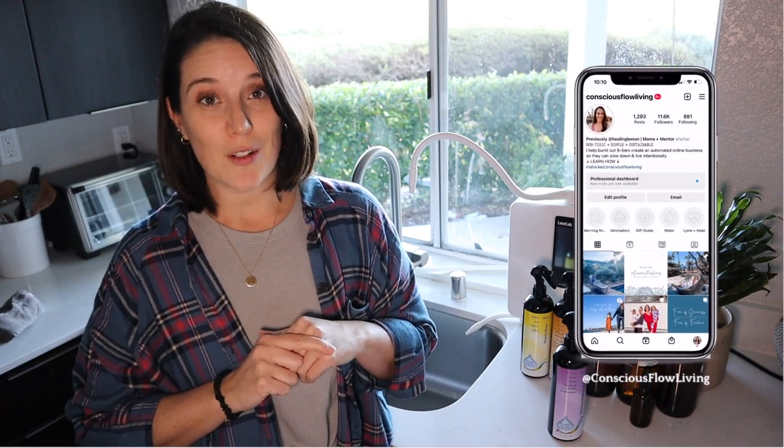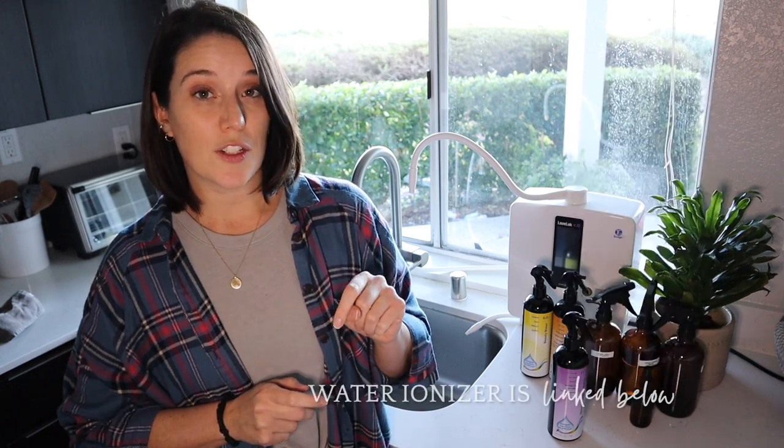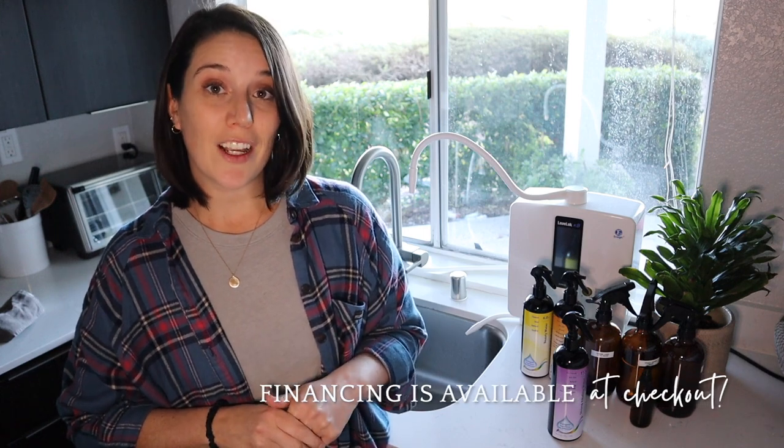If you have any questions about the product or the water, drop them in the comments below or reach out to me on Instagram at Conscious Flow Living. I'll put the link in the description if you're interested in investing in a machine for yourself and your family — they have financing options available at checkout, making it more accessible for everyone. These are also available to ship globally. Over the past couple of years, my partner and I have started mentoring others to become distributors as well, which is super rewarding and actually allowed me to quit my high-stress corporate job and do this full-time. If you're passionate about health, wellness, and sustainability and are interested in starting a side business, I'll leave a link to our application in the description box below.